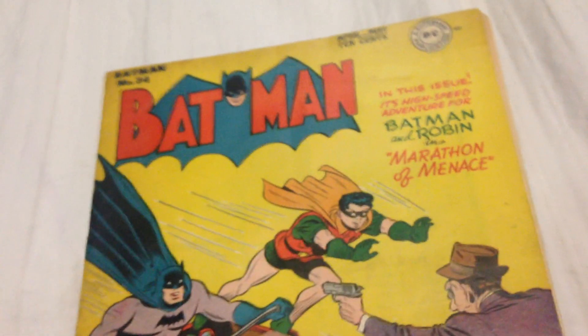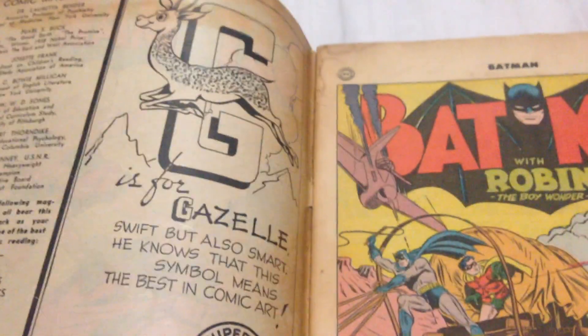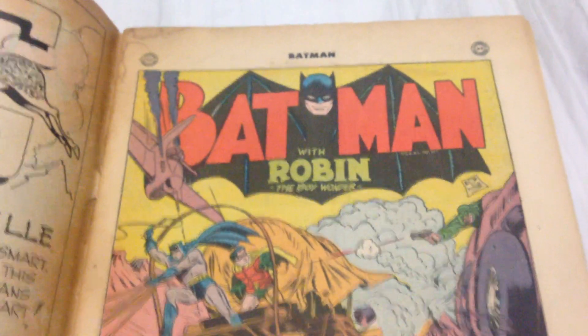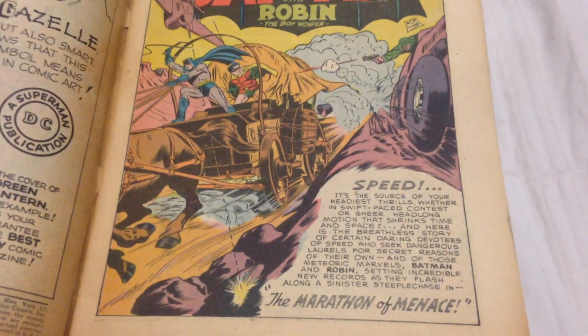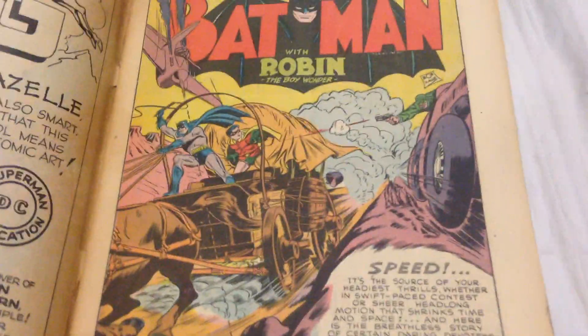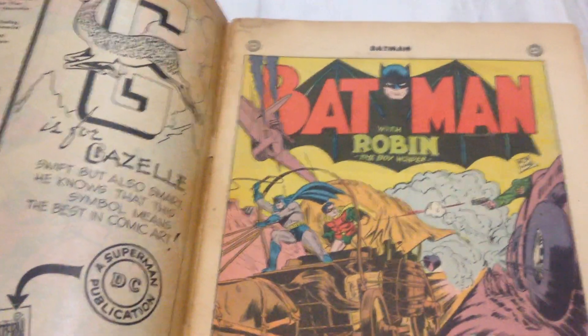So let's flip through this really quickly. Another book I haven't opened up in about 20 years. Nice, action-packed splash page.